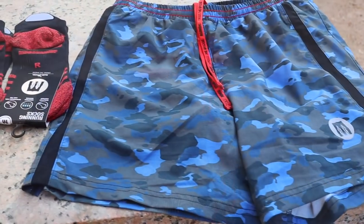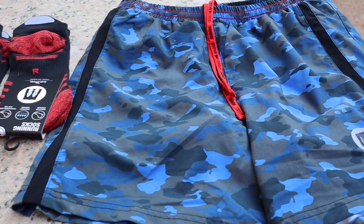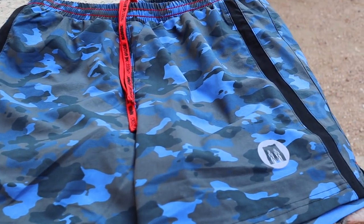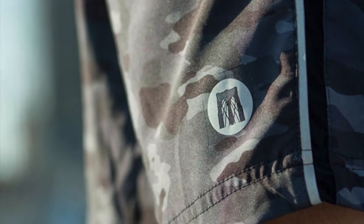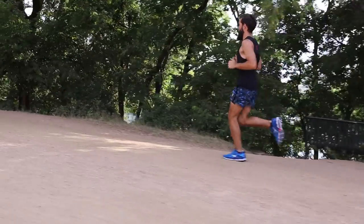As far as looks, I like the bold blue camo, but they also come in other flavors — you get a basic black and a black camo look. I think it really stands out, which for runners is probably a good thing. I mean, even if you are slow like me, you can at least look cool.